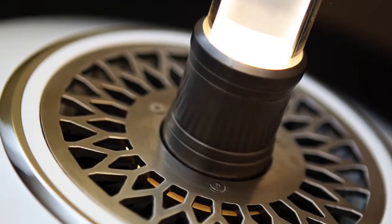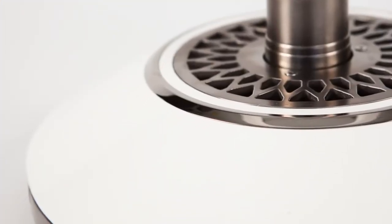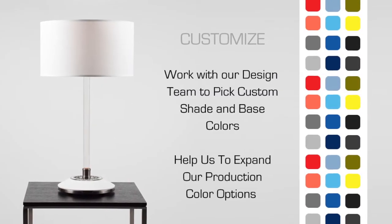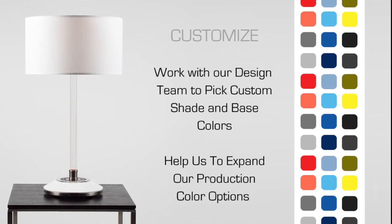For Kickstarter, we are offering our first generation Light Drive table lamp at nearly 40% off our planned retail price. This lamp will feature a luxurious nickel finish with either arctic white or ebony black bases and contemporary drum shades. For a limited number of supporters, we'll even customize your lamp with your choice of colors.